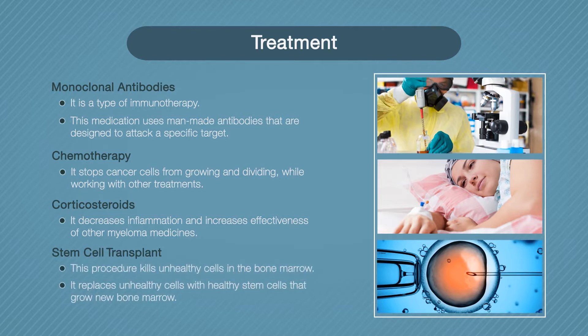Stem cell transplant is a procedure used to kill unhealthy cells in the bone marrow and replace them with healthy stem cells that grow new bone marrow. You will usually have chemotherapy or radiation to destroy as many cancer cells as possible before the transplant. These treatments can all be combined in different ways. When one medication or combination stops working, the doctor can change the treatment to help you stay healthy.